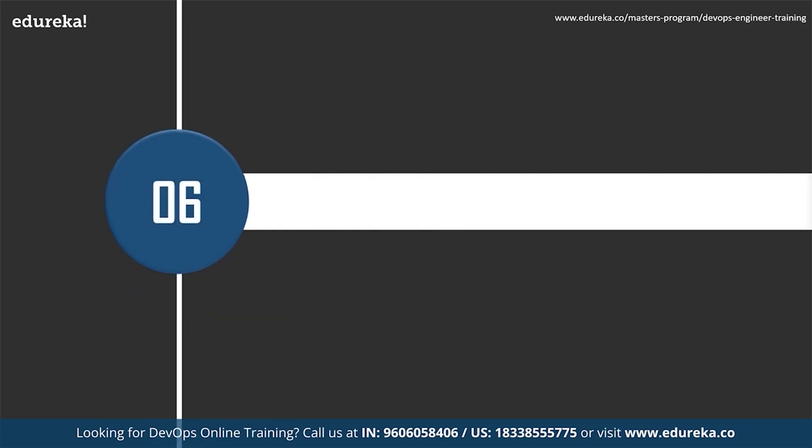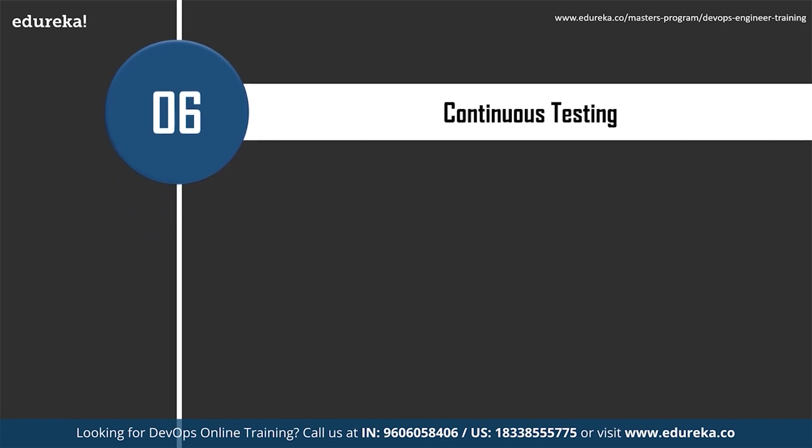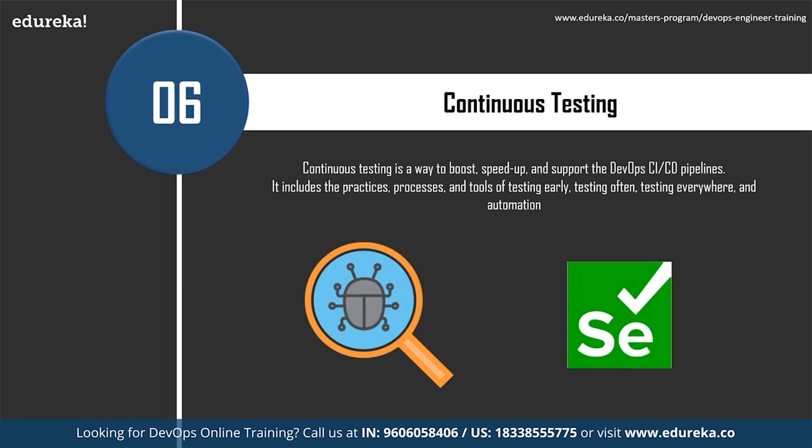The next skill is continuous testing, a way to boost and support DevOps CI/CD pipelines. It includes practices, processes, and tools of testing early, testing often, testing everywhere, and automation. For example, whenever a developer checks code into the source code server like Jenkins, automated unit tests are executed. If the tests fail, the build is rejected and the developer is notified; if the build passes, it is deployed to performance and QA servers for functional and load tests. The most popular tool for continuous testing is Selenium.